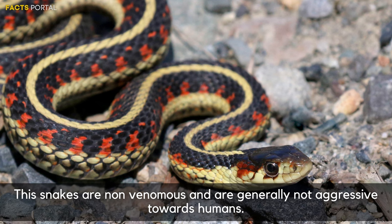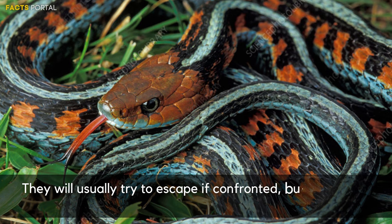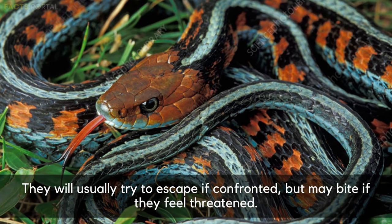These snakes are non-venomous and are generally not aggressive towards humans. They will usually try to escape if confronted, but may bite if they feel threatened.